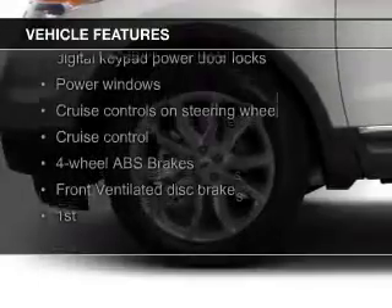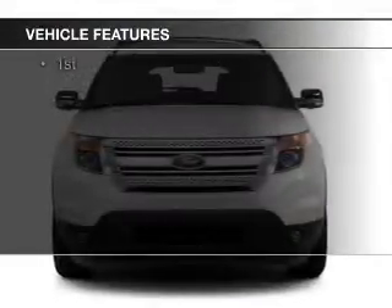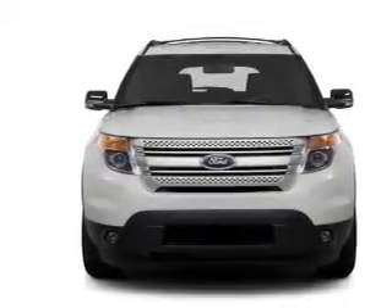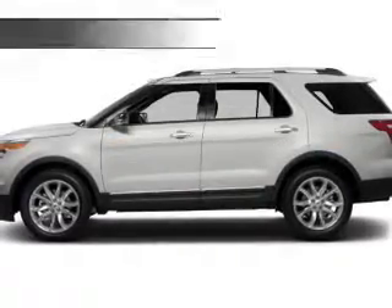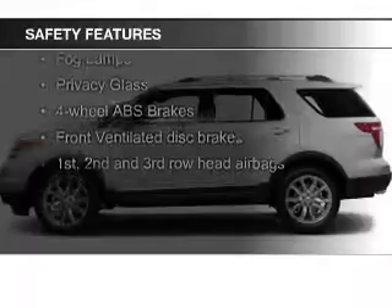The features include heated steering wheel, Bluetooth connectivity, Ford Sync, voice activation, Sirius XM satellite radio, digital audio input, and auxiliary input, steering wheel controls, a premium sound system, premium rims, and dual temperature control.